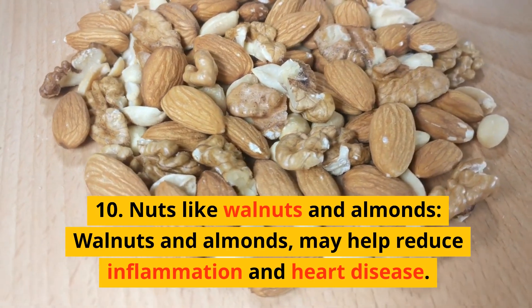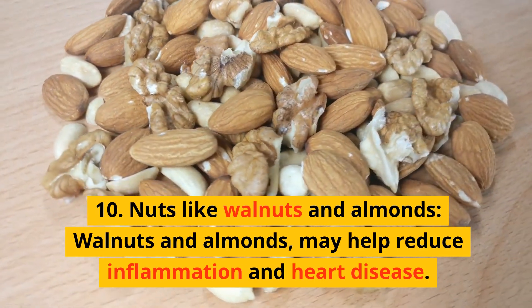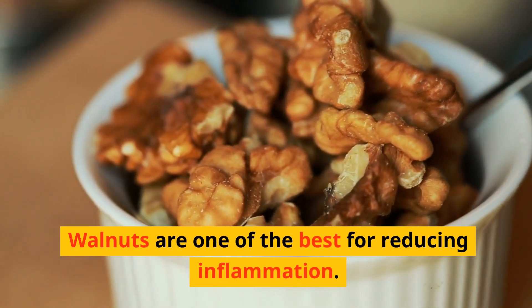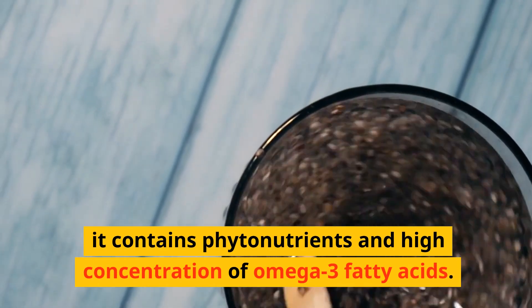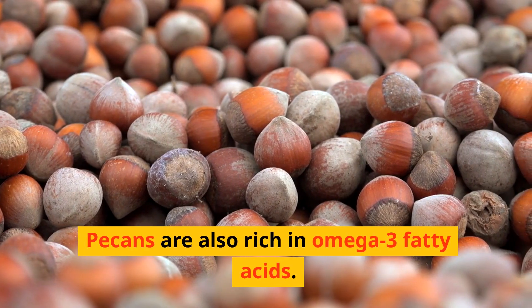10. Nuts like walnuts and almonds. Walnuts and almonds may help reduce inflammation in heart disease. Walnuts are one of the best for reducing inflammation — they contain phytonutrients and a high concentration of omega-3 fatty acids. Pecans are also rich in omega-3 fatty acids.